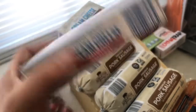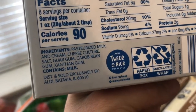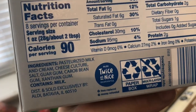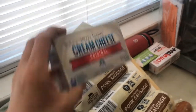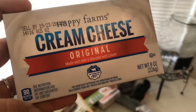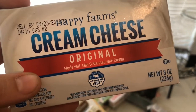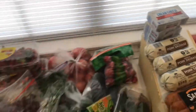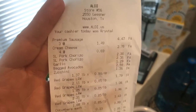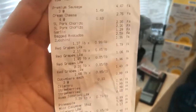I got four cream cheeses — these were on sale for only 69 cents. The ingredients do have some additives, but honestly they're not much worse than the organic ones at other stores for much more. We use cream cheese for bagels, on crackers with some jelly, or in a turkey veggie wrap — we use it for a lot of things. My total at Aldi was $56.98.